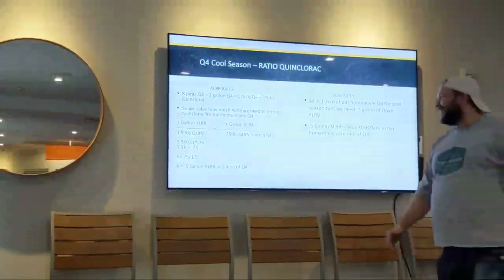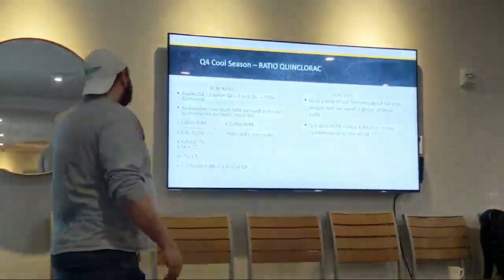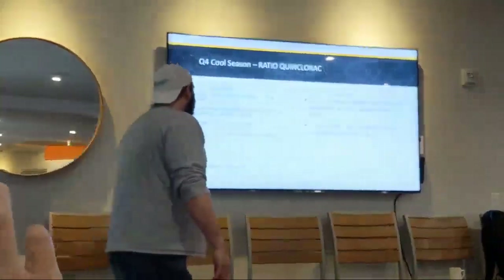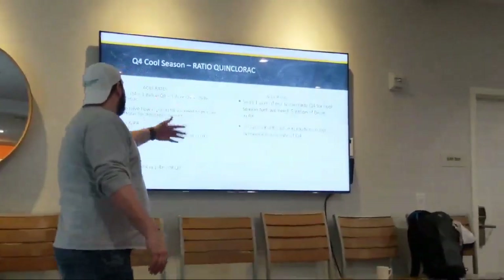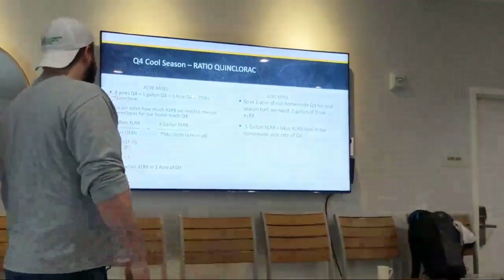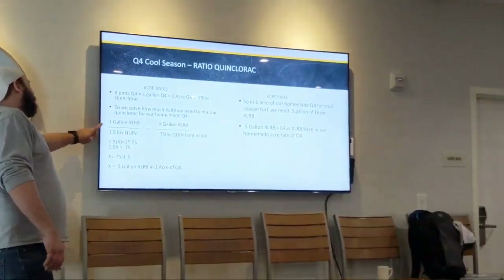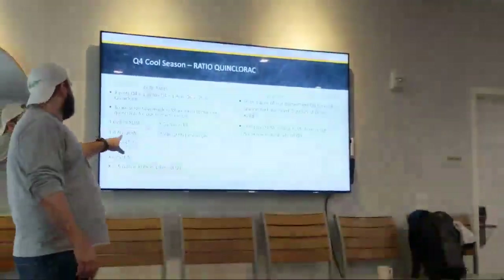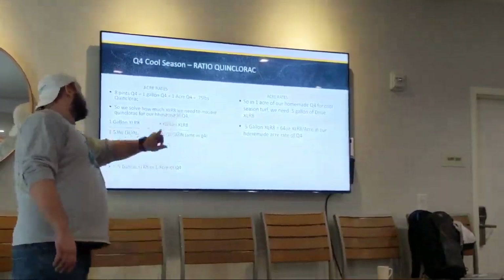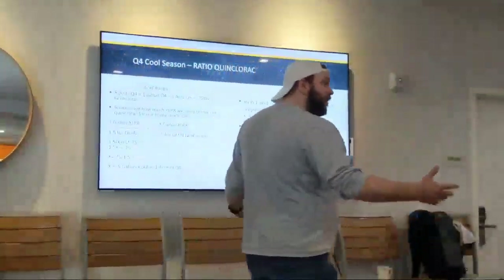Just like I said, we know our rate — 8 pints of Q4, that's 1 gallon of Q4, that's 1 acre of Q4, that's 0.75 pounds of quinclorac. So if in one gallon of Drive Accelerate we have 1.5 pounds of quinclorac, how many gallons of Accelerate would go into 0.75 pounds of quinclorac, which would be our Q4? We cross-multiply.